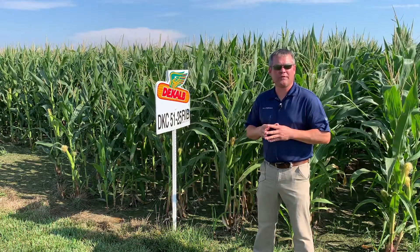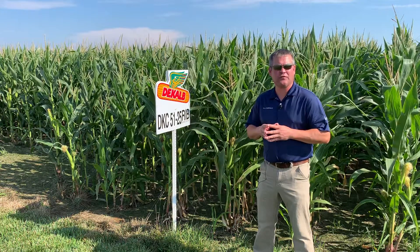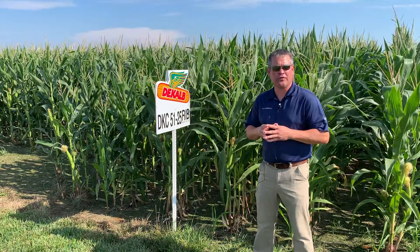Hello everyone, I'm Chalk Scammon, the FSR in southeast Kansas and northeast Oklahoma. Today's featured product is DKC 5125 Rib Brand Blend. This is our 101-day corn that complements our early corn early strategy.